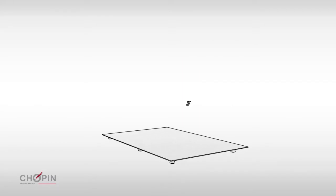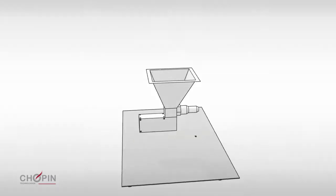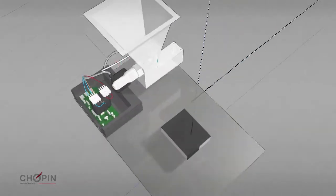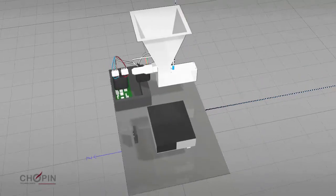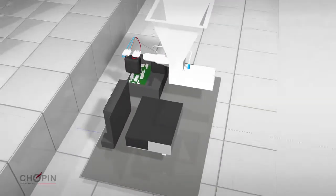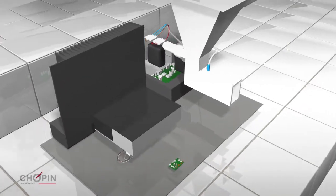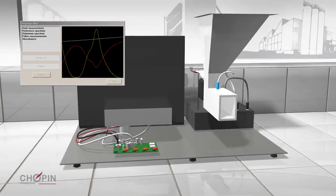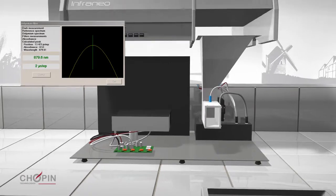The results of 25 years of experience in the domain of infrared analysis have led to the InfraNeo being equipped with a latest generation grating monochromator and an automatic adjustment system that ensures precision and reliability. Every time the device is switched on, a series of tests are automatically performed to ensure proper functioning.